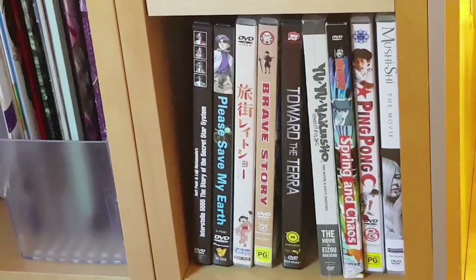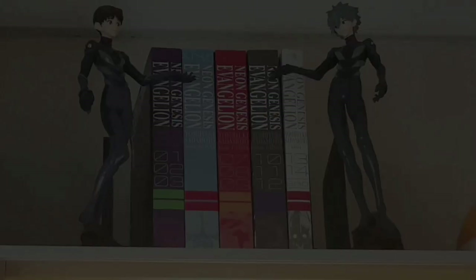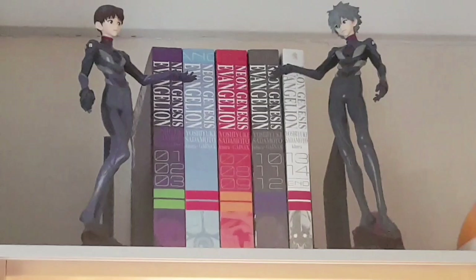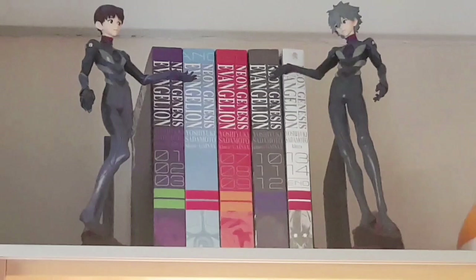Next we have the complete Neon Genesis Evangelion manga series as well as Shinji and Kaworu prize figures from when the third film came out. I really like paired figures like these two — you'll see that a lot coming up. I really like the manga for this series; I like franchises that have various alternate iterations of a similar story. I really like the Evangelion franchise generally and this manga — it's an interesting spin on the original show and an interesting alternative to the reboot films currently coming out.